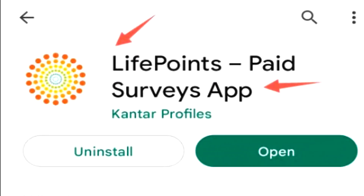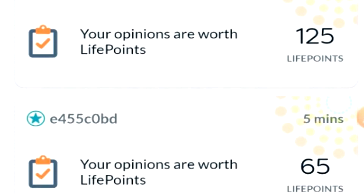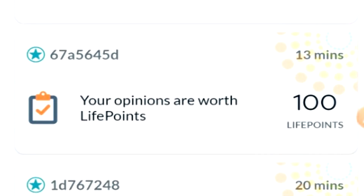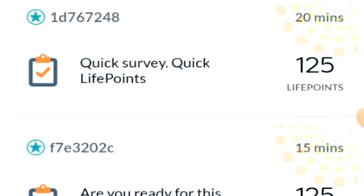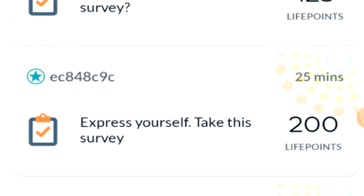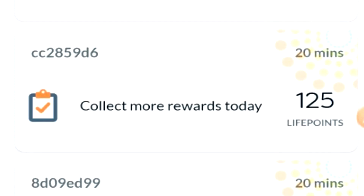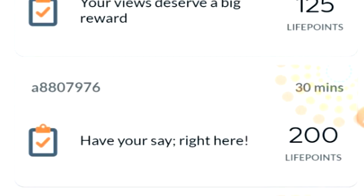Next on the list, we have LifePoints. LifePoints is a fantastic application that allows you to generate PayPal and various other currencies simply by completing surveys. They have a point-based system where usually about 125 points or so equals $1 worth of currency. And at least here in Australia, almost every single one of their surveys is at least 100 points or more.